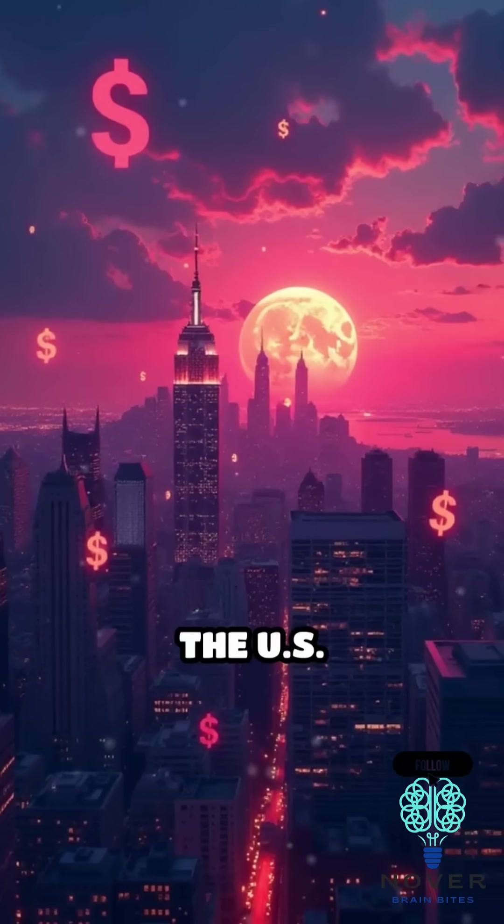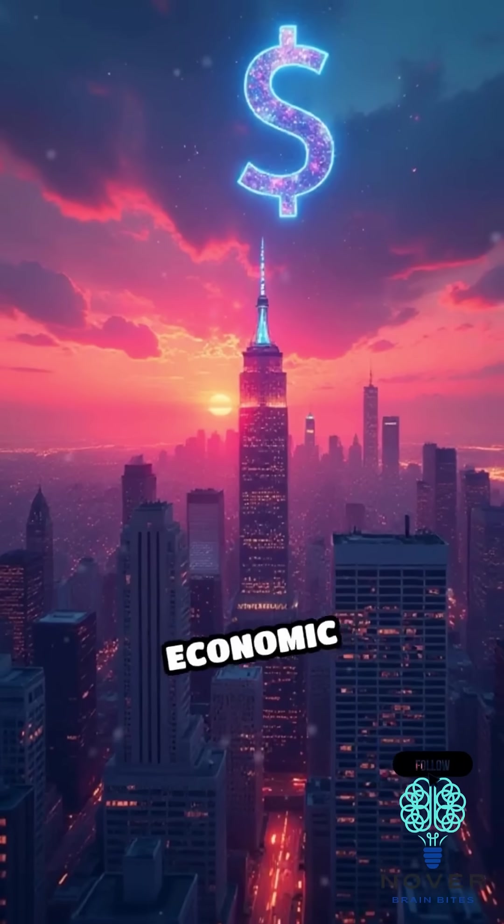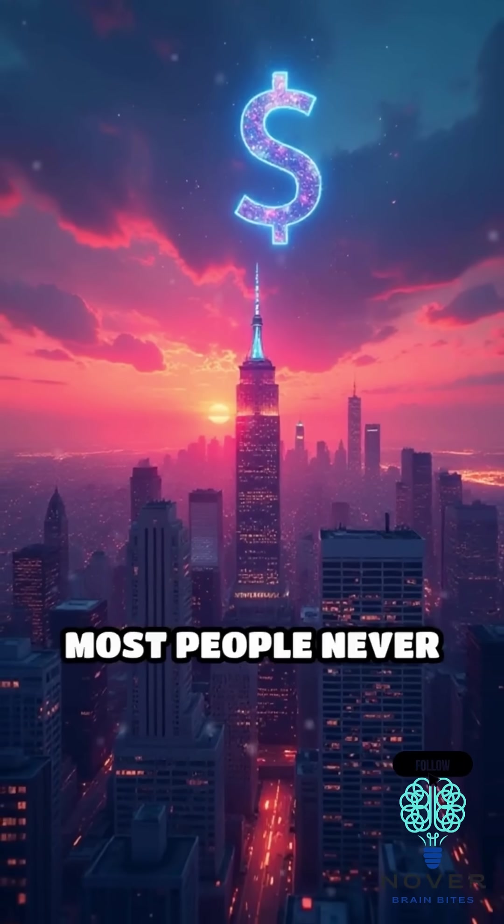So yes, the U.S. prints money — but it does it digitally, with huge economic consequences most people never see.